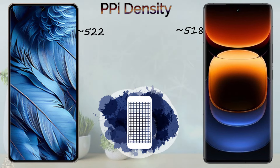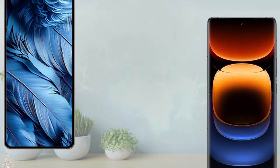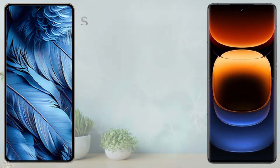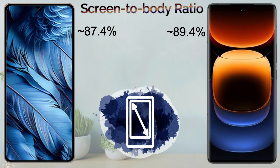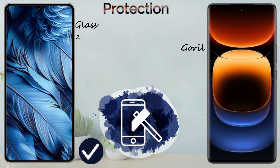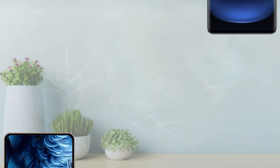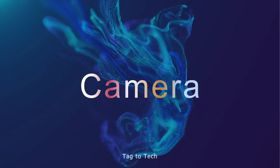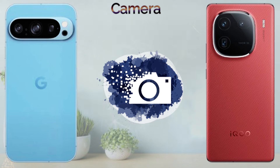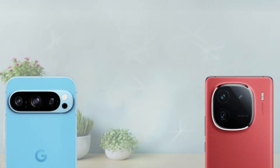The Vivo iQOO 12 Pro comes with 518 PPI and the Google Pixel 9 Pro with 522 PPI. The refresh rate of the Vivo iQOO 12 Pro is 144Hz, while the Google Pixel 9 Pro comes with 120Hz. Screen-to-body ratio: Vivo iQOO 12 Pro 89.4%, Google Pixel 9 Pro 87.4%. Screen protection: Google Pixel 9 Pro has Gorilla Glass Armor 2, the Vivo iQOO 12 Pro has Gorilla Glass. Peak brightness: Google Pixel 9 Pro 4500 nits, Vivo iQOO 12 Pro 3000 nits.